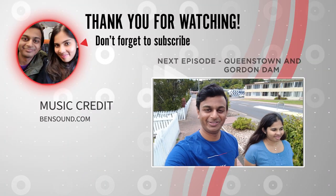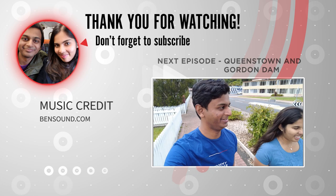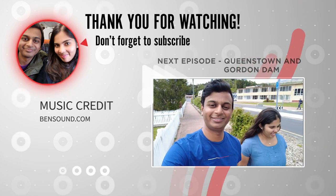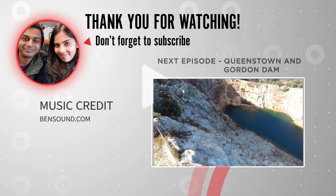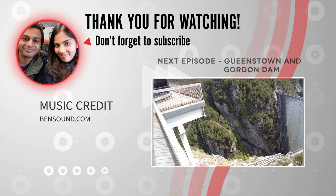Thanks for watching. If you enjoyed the video, don't forget to give us a like and a subscribe. In the next episode we're travelling to Queenstown and then to the Gordon Dam, so we'll catch you then.